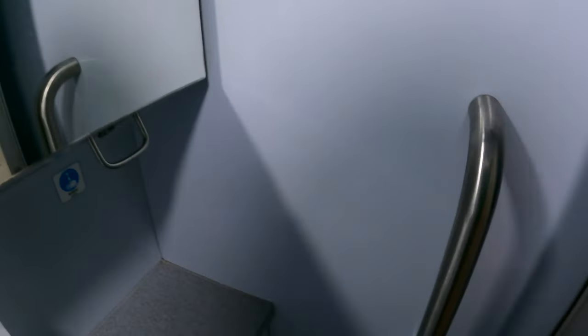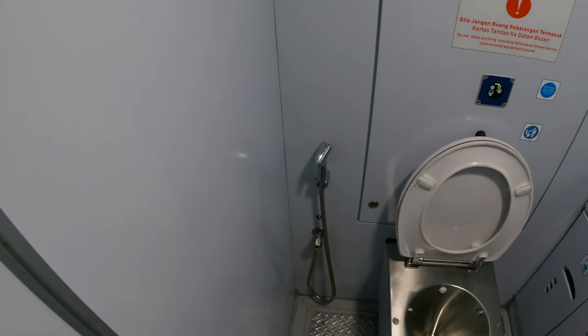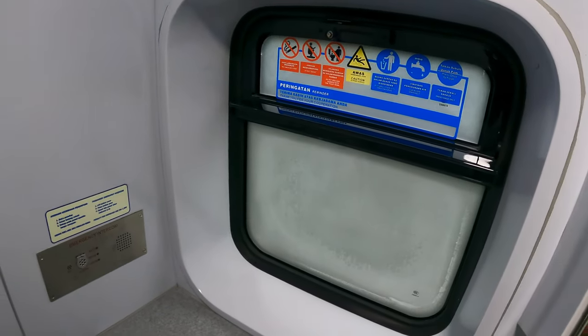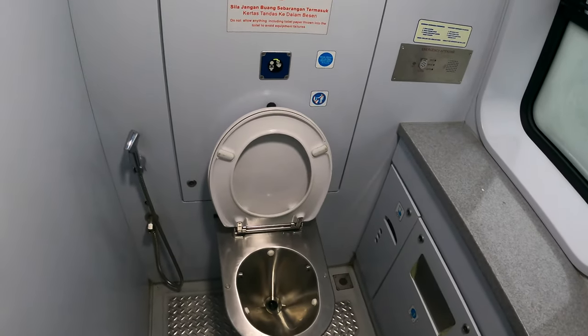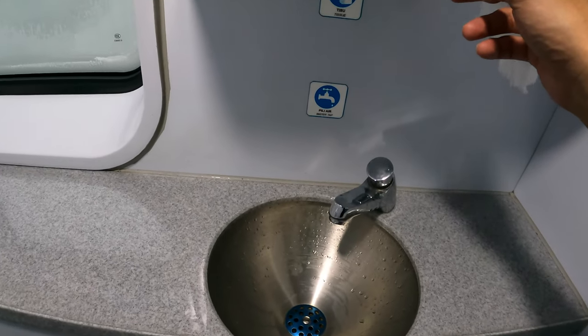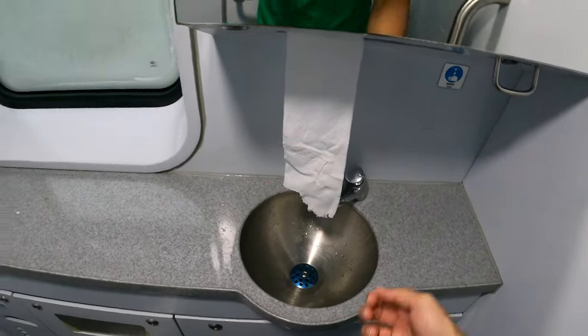Let's go have a tour of the washroom. There's a washroom. It's quite spacious but it's wet. They provide tissue, a trash bin, and all these things. Very normal.